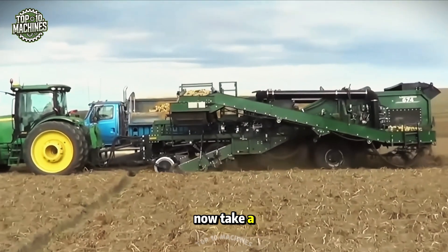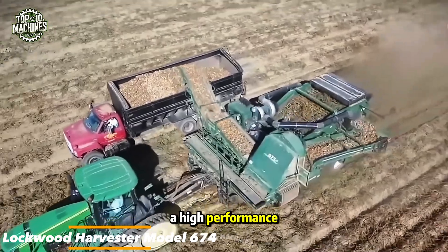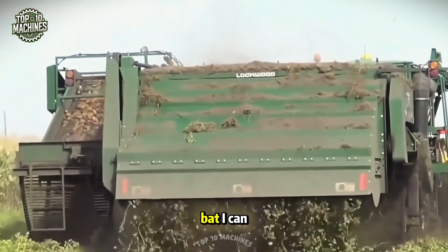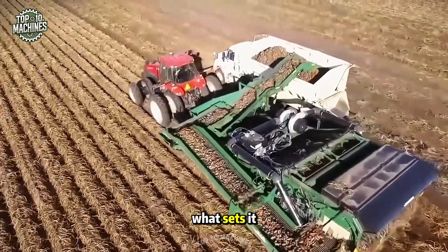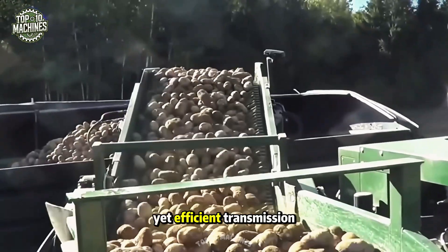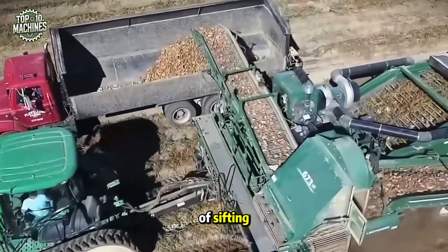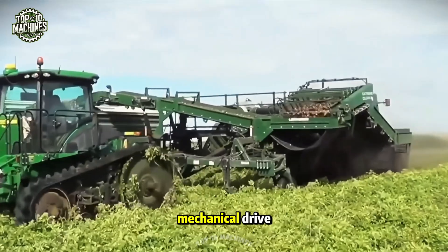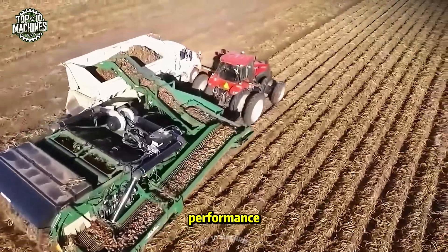Take a look at the Lockwood Harvester Model 674, a high-performance four-row potato harvester. This machine delivers exceptional results, with a simple yet efficient transmission design. Another standout feature is its use of sifting and finger conveyors powered by a mechanical drive, ensuring smooth operation and reliable harvesting performance.